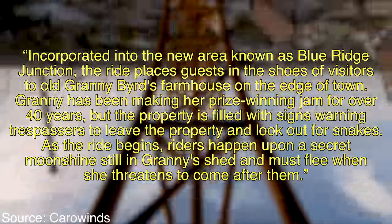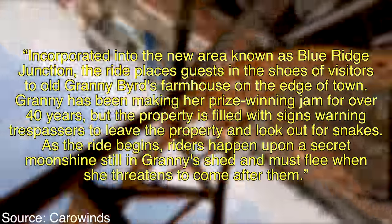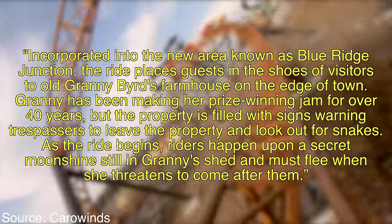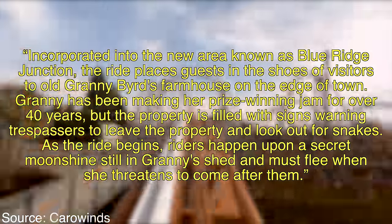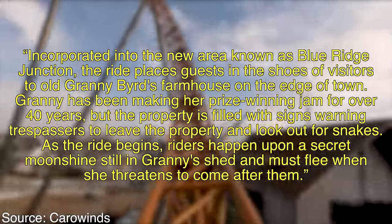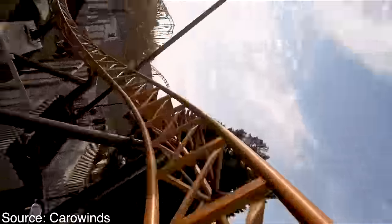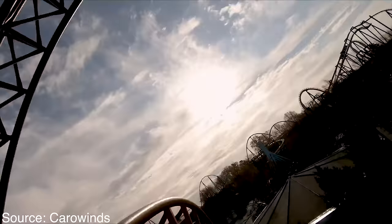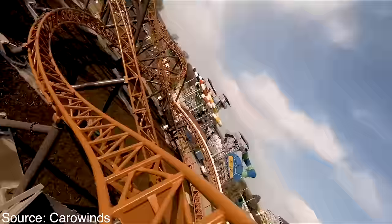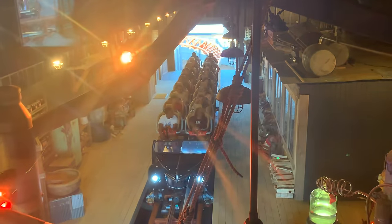Incorporated into the new area known as Blue Ridge Junction, the ride places guests into the shoes of visitors to Old Granny Bird's farmhouse on the edge of town. Granny has been making her prize-winning jam for over 40 years, but the property is filled with signs warning trespassers to leave and look out for snakes. As the ride begins, riders happen upon a secret moonshine still in Granny's shed and must flee when she threatens to come after them. To me it isn't really obvious that this is what the ride is themed to, but that doesn't really matter since I don't really go to a park like Carowinds looking for theming. I think Granny yells at you and now you have to flee because you know her secret moonshine recipe.